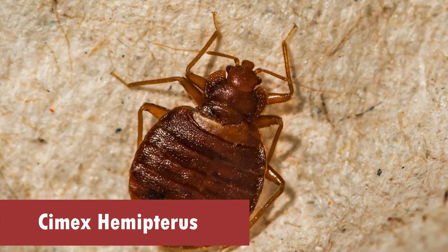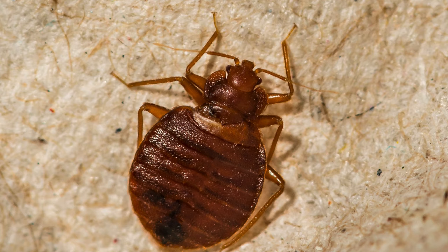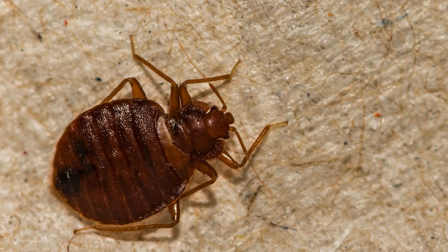2. Cimex hemipterus — Tropical Bedbug. While less common, the tropical bedbug can still find its way into your feline's fur, especially in warmer climates. These critters are known for their resilience, making them a formidable foe in the battle against bedbugs.